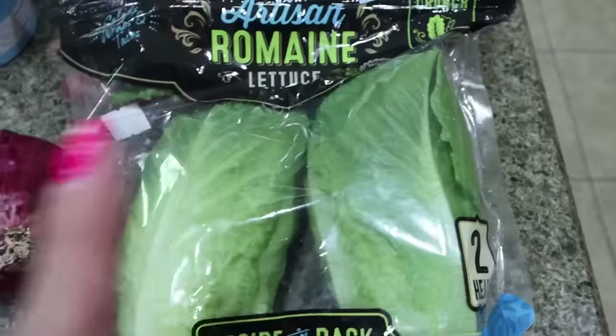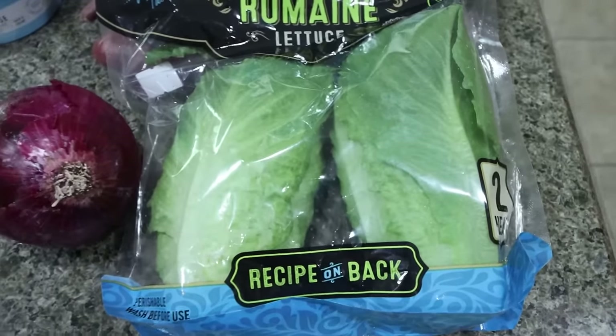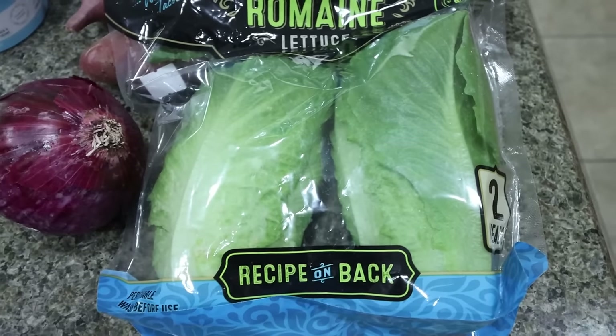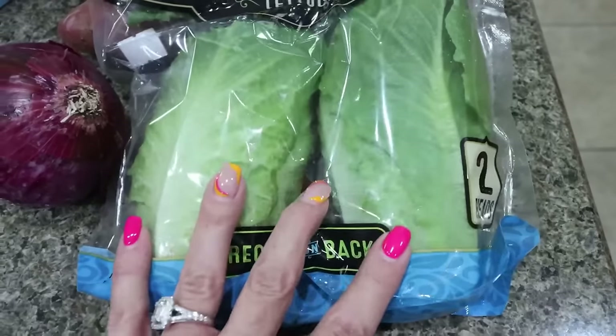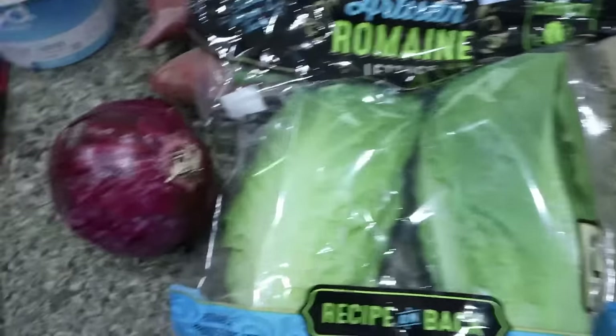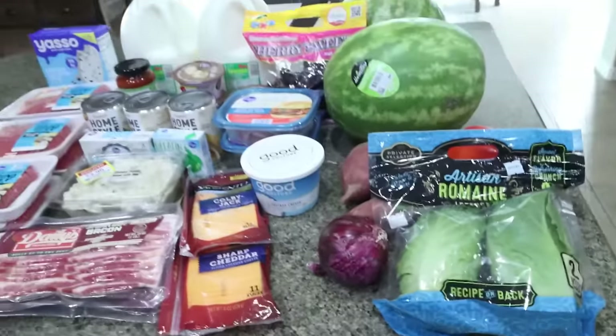I got two watermelons so hopefully they'll last longer. I also picked up sweet potatoes for meal prep, a red bell pepper, and some artisan romaine lettuce — this private selection one is really crunchy and the perfect size for a lettuce cup. I use it instead of a bun for burgers and BLTs. I also grabbed a red onion. That's everything for the week.